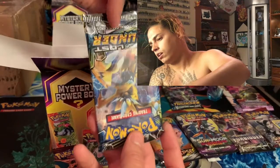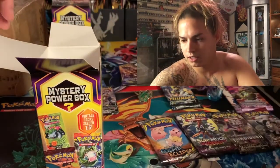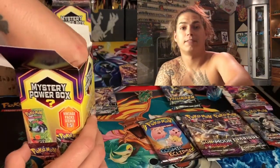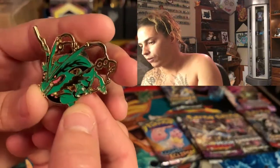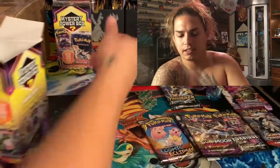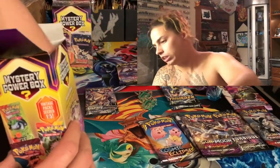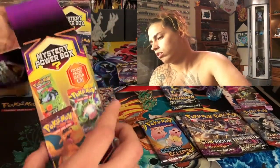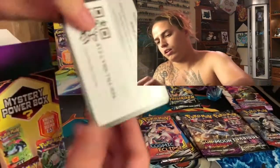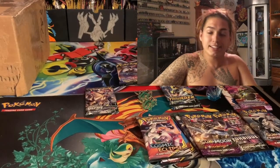Lost Thunder — dope! Crimson Invasion, get out my face. Guardians Rising, you can also get out my face. A pin — I love pins! Another Rayquaza, I'm cool with it. Another coin, another Pikachu. Sword and Shield, okay. Cosmic Eclipse — there's a code card from a Hidden Fates Elite Trainer Box — that's a pretty good code card, pull some fire on that TCGO!